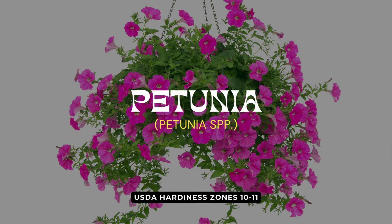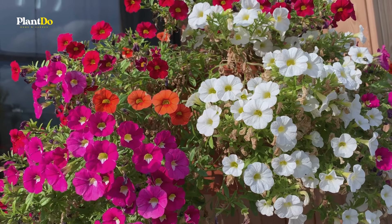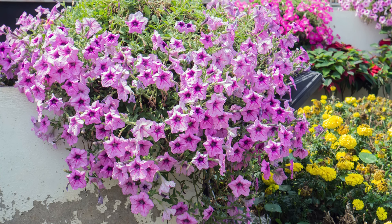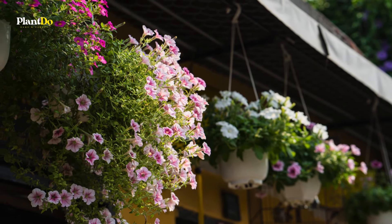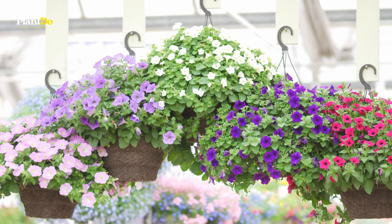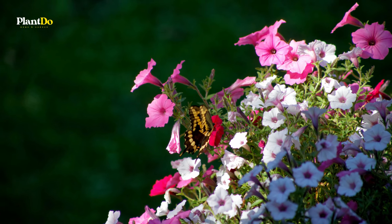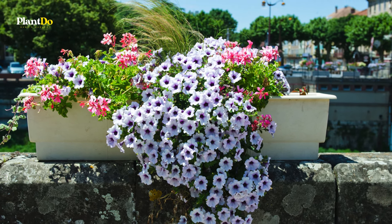First up is the ever-popular petunia. These vibrant beauties are a classic choice for hanging baskets, known for their dazzling array of colors and abundant blooms. Petunias thrive in full sun and well-draining soil, making them perfect for brightening up any sunny spot in your garden. These resilient flowers bloom from spring all the way through summer. Make sure to deadhead spent blooms regularly. Petunias also attract hummingbirds and butterflies, adding an extra touch of life to your garden all season long.